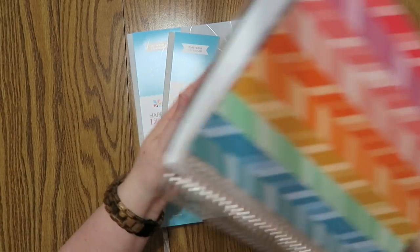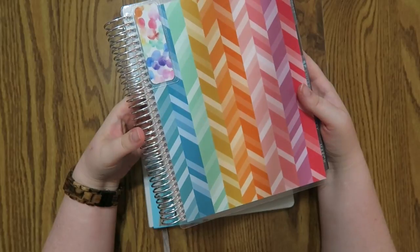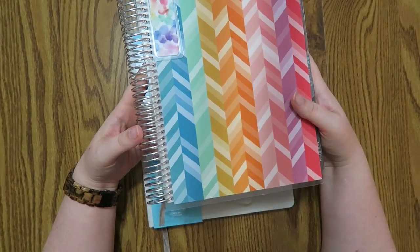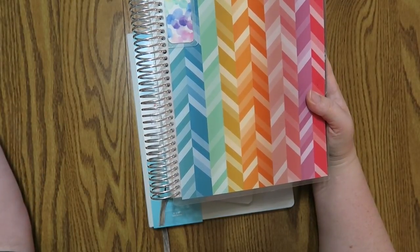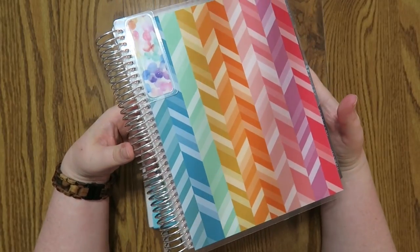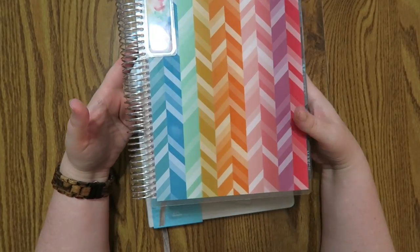This is my current planner — it's off camera right now — but these retail at erincondren.com for $55. They're the spiral bound planners, and they start at $55, but with all of the upgrades you can do to your planner, it's $75. So they can range from $55 to $75 depending on all the different options.